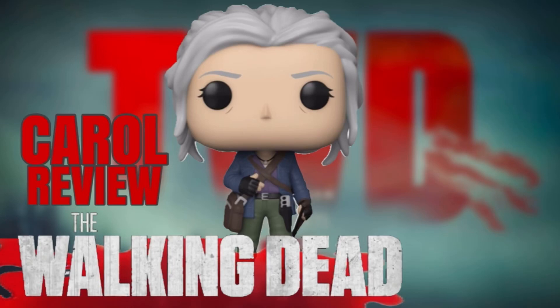Hey guys, it's Dan, your host of today's interviews, and today I'm back for another Walking Dead video. This is going to be doing another video for The Walking Dead new series of Funko Pops. This is going to be doing the review of Carol from The Walking Dead.